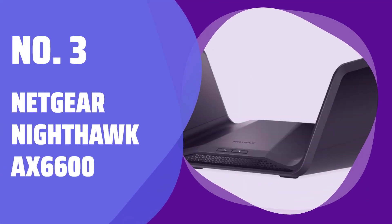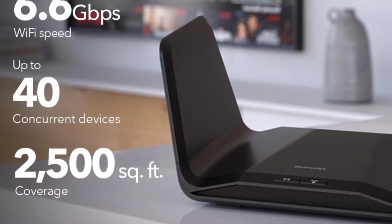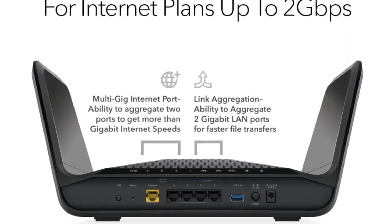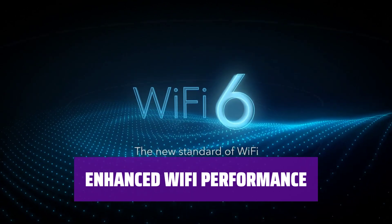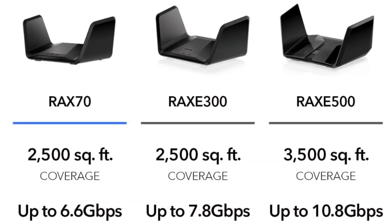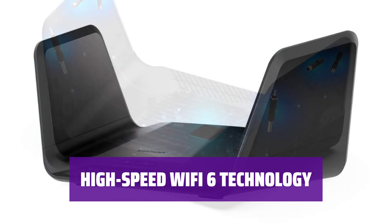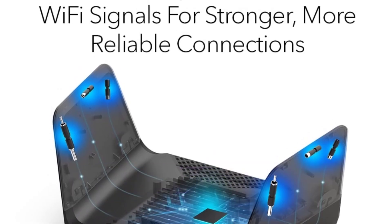Number 3: Netgear Nighthawk AX6600. With coverage up to 2,500 square feet and support for up to 40 devices, stay connected throughout your home without any dead zones. Experience faster speeds, improved reliability, and extended range with Beamforming Plus technology on both 2.4 and 5 GHz bands. Enjoy blazing fast AX6600 Gbps speeds, perfect for uninterrupted streaming, HD gaming, and smooth web conferencing.